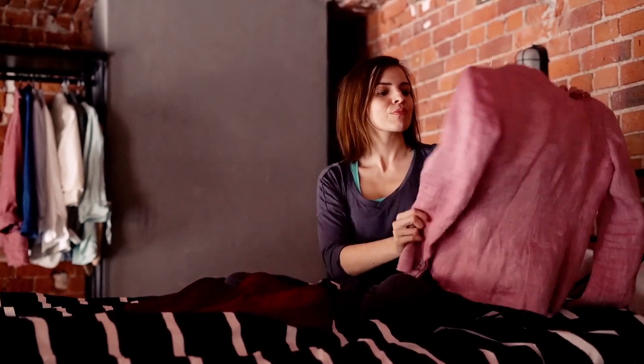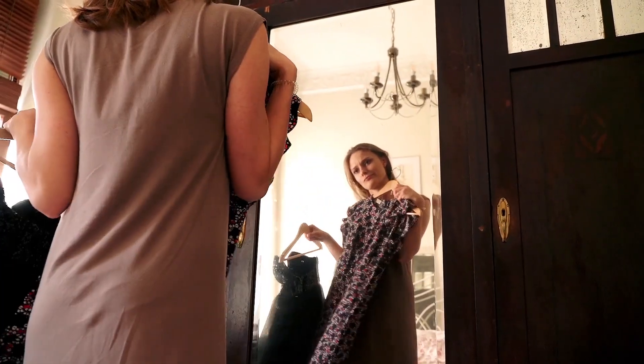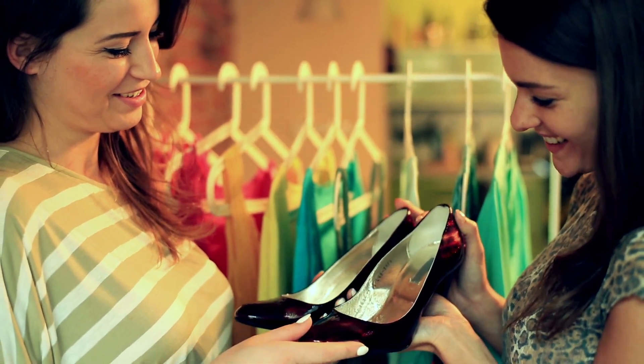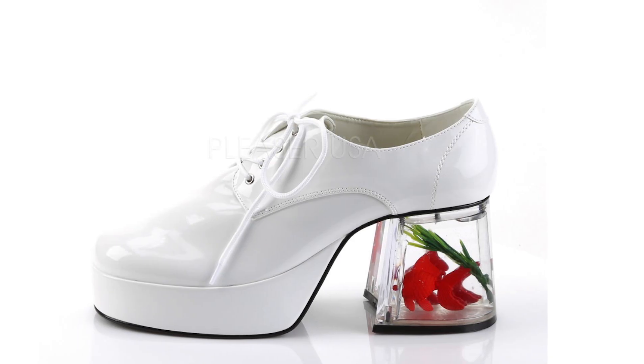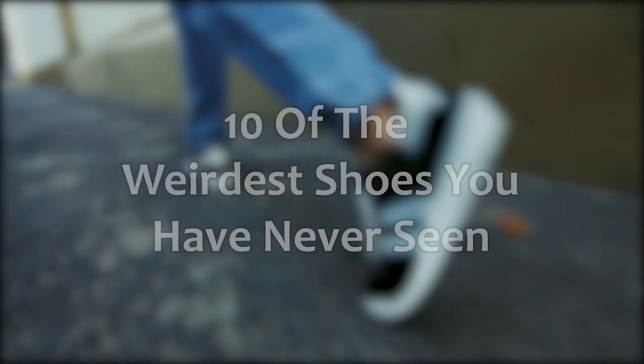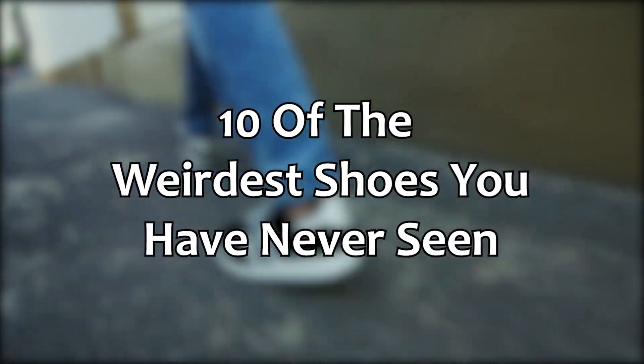Have you ever felt like your outfits just weren't cool enough, or that you don't stand out when you go out in public? Then maybe you just need to change what shoes you're wearing. From goat hooves made into shoes, to disco shoes complete with fish tanks, here are 10 of the weirdest shoes you have never seen.